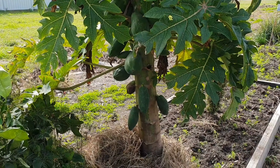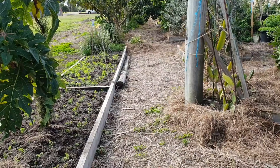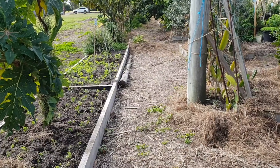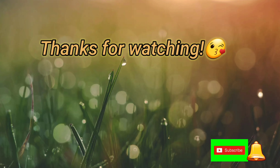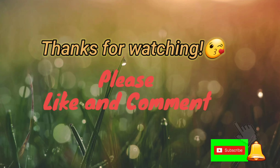All right, I think that's half of our garden. I'm going to show you the other part of our garden in my next video. Thank you for watching, bye! Hello guys, thanks for watching — please subscribe to my YouTube channel. Bye!